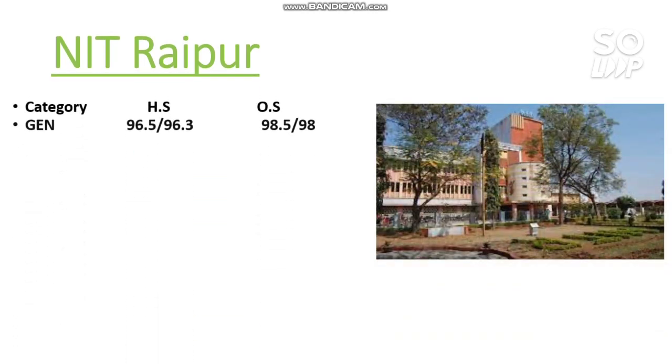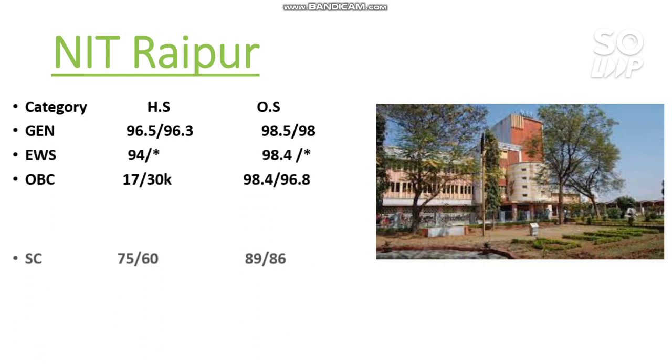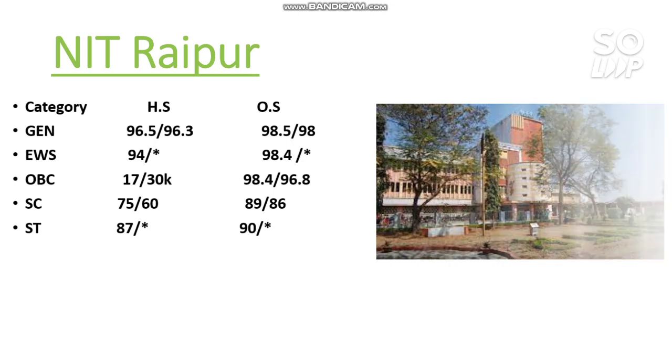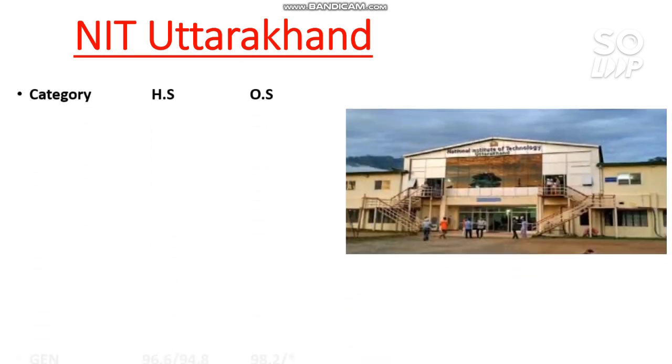Next is NIT Raipur. The cutoffs are: General 98.5, EWS 98.4, OBC 98.4, SC 89, and ST 90 percentile required.